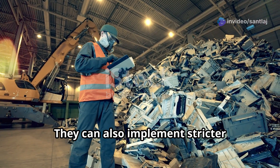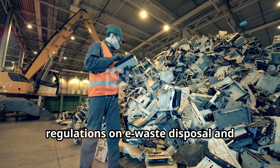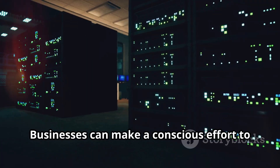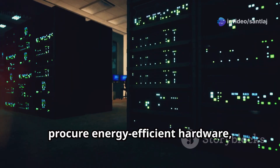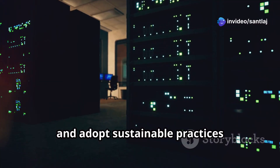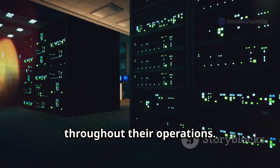Governments can also implement stricter regulations on e-waste disposal and promote awareness campaigns. Businesses can make a conscious effort to procure energy efficient hardware, implement virtualization, and adopt sustainable practices throughout their operations.